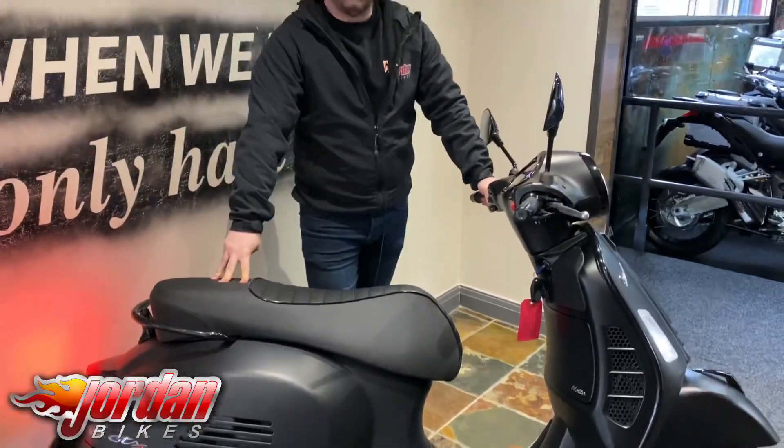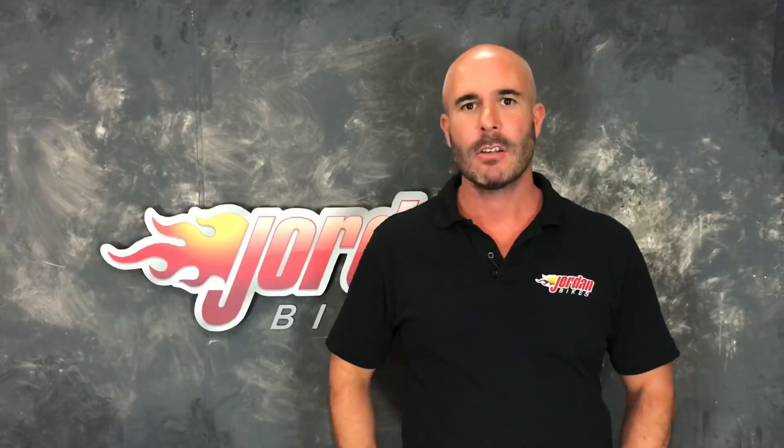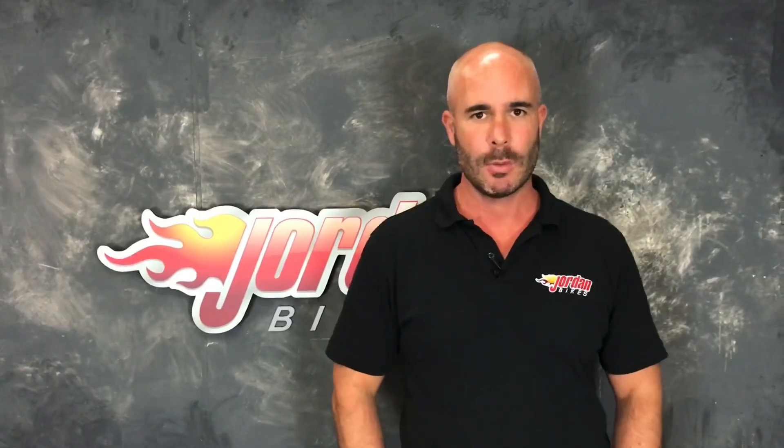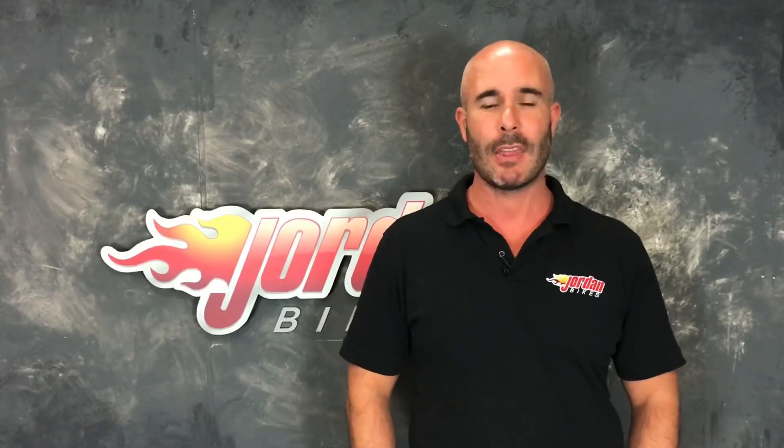Anyway guys, you've seen this little belter. All you need to do is pop down to Jordan Bikes or give us a call. I am Nick, and thank you for watching the video. Just to let you know, the bike you've just seen will go through our workshop with a fine-tooth comb and we will put a three-month parts and labour warranty on it. We're so confident it's a good bike that we're happy to extend that for one, two, or even three years.